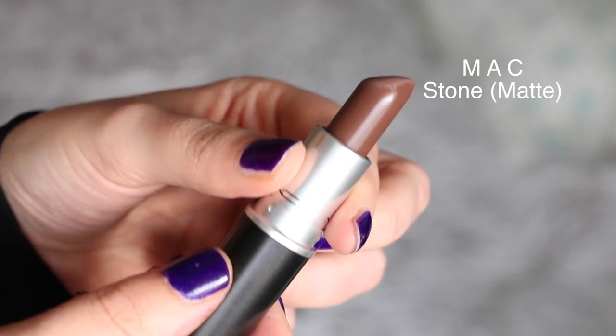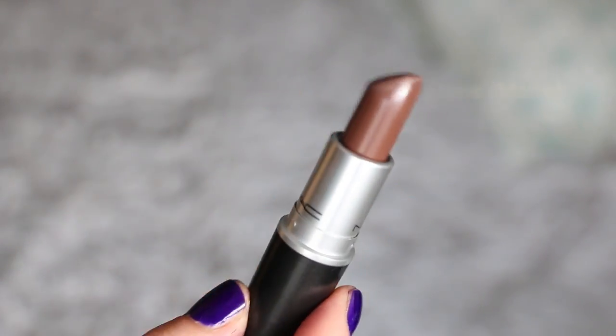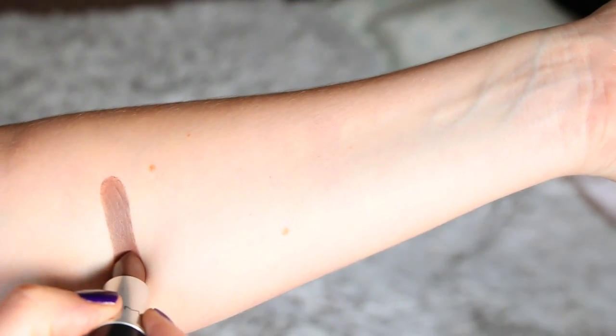Stone is one of my favorite vampy lipsticks because it is such an interesting shade — a brownish, grayish kind of shade. When I first got it, I wasn't sure I was going to be able to pull it off because it has so much gray in it. But the truth is, if you are wearing the right makeup look, everything will look perfect and connected. To make Stone work, you need really perfected skin and also really defined eyes — and if you do that, it will look great.